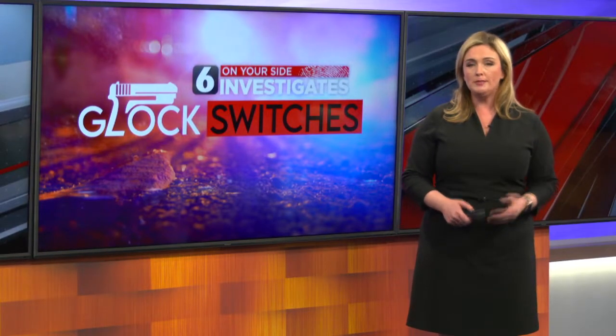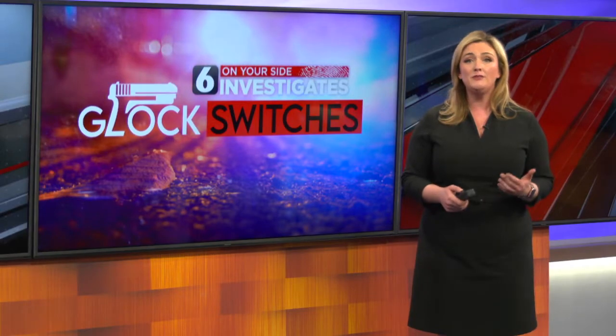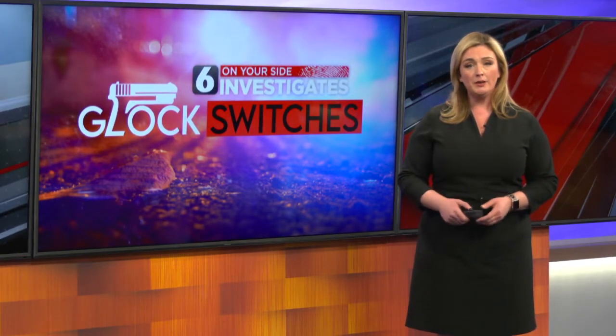The device is called a Glock switch. It's about the size of a nickel, but the firepower it generates stunned even veteran officers. We want to warn you, the gunfire in this story could be triggering for some viewers.